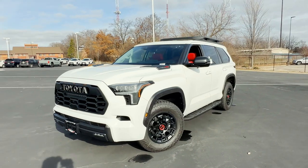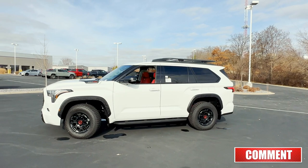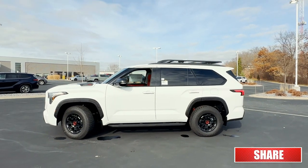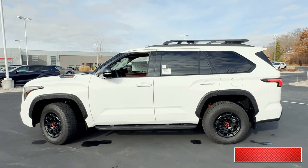These are going to be really difficult to come across in 2023. This one is already sold and the folks are going to come pick it up Wednesday of this week.